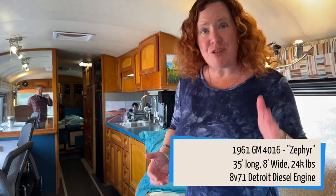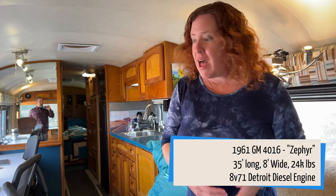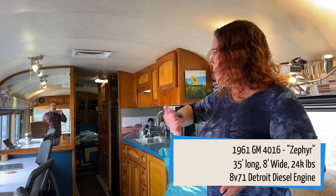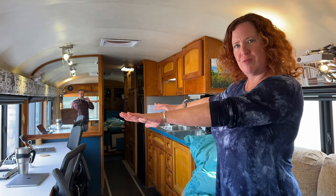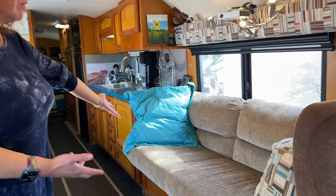Welcome aboard. In the 60s, 70s, and 80s, Zephyr was a passenger bus and was converted to an RV in the late 80s, and this is our living space. When we first bought Zephyr, there was a dinette there. We immediately ripped that out and made it into a dual desk with awesome window views, because we still work full-time, and we have a pull-out couch.